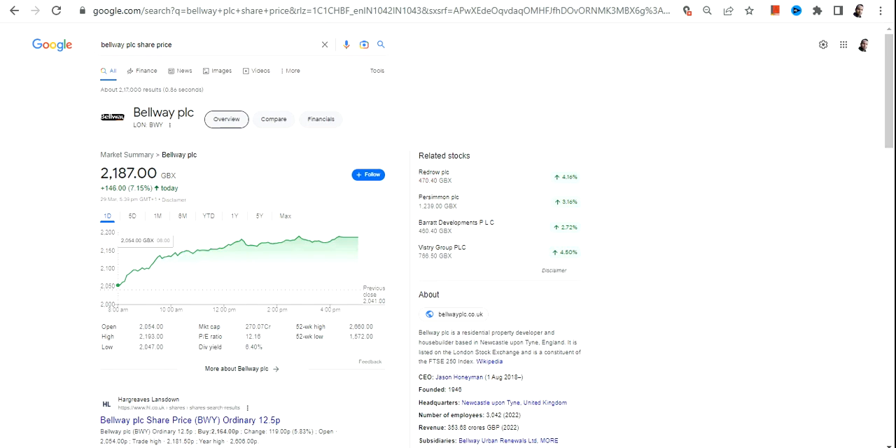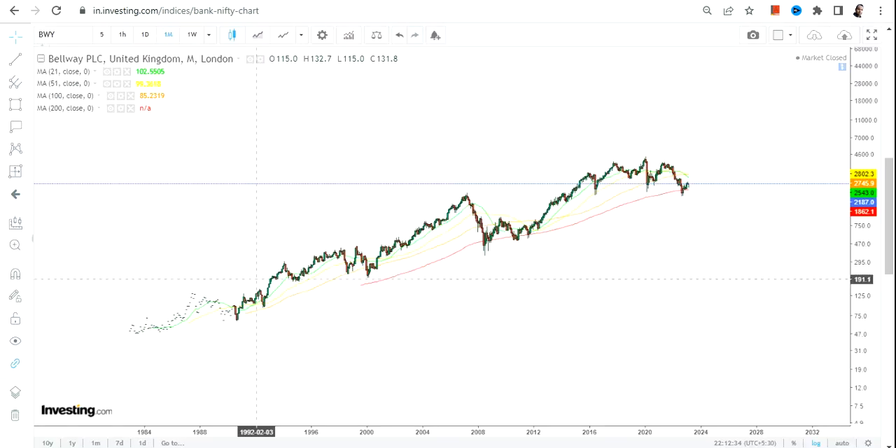Hello friends, welcome to my channel and thanks for watching this video. In this video we're going to discuss about Bellway PLC. This particular share is listed in the London Stock Exchange and the currency will be GBX, so please take a note of it.